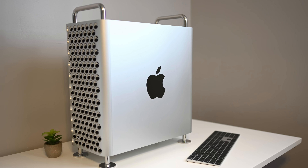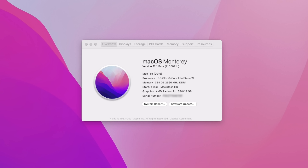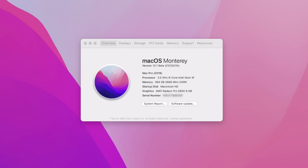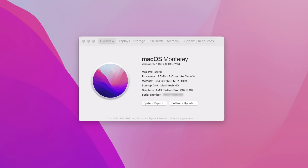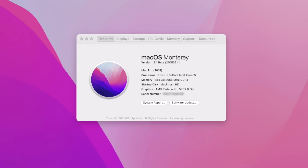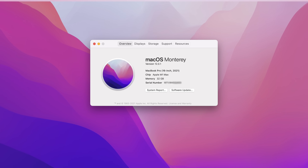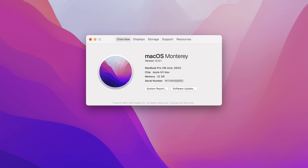Let's start with the machines we're using. I have a 2019 Mac Pro Tower with a 3.5 GHz 8-core Intel Xeon W desktop-class processor, 384 gigs of RAM at 2666 MHz DDR4, and an AMD Radeon Pro 580X with 8 gigs of memory. That compares to my 16-inch MacBook Pro with the M1 Max processor, a 32-core GPU, and 32 gigs of memory.